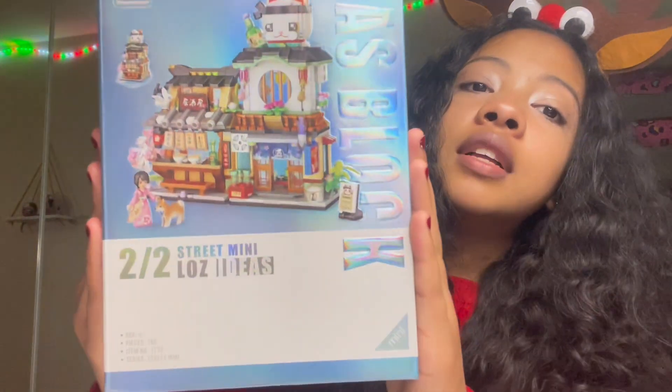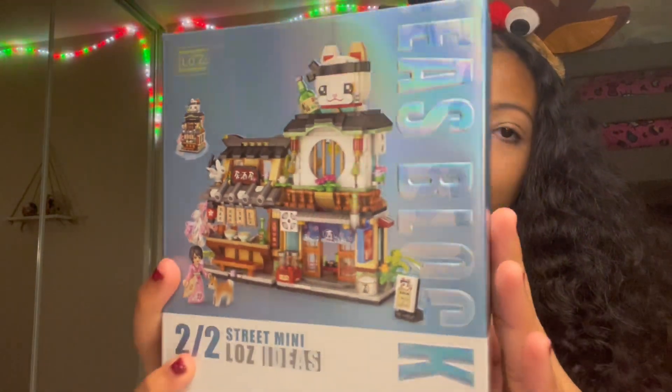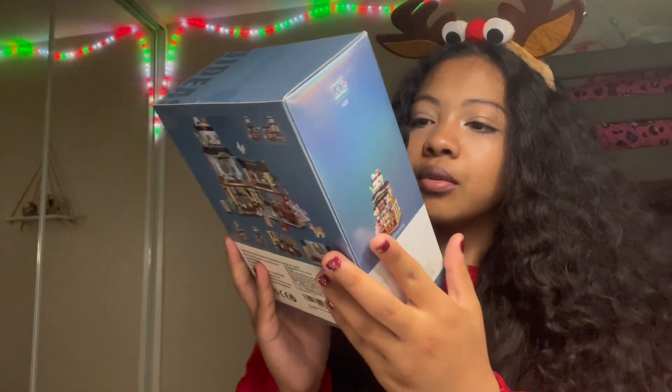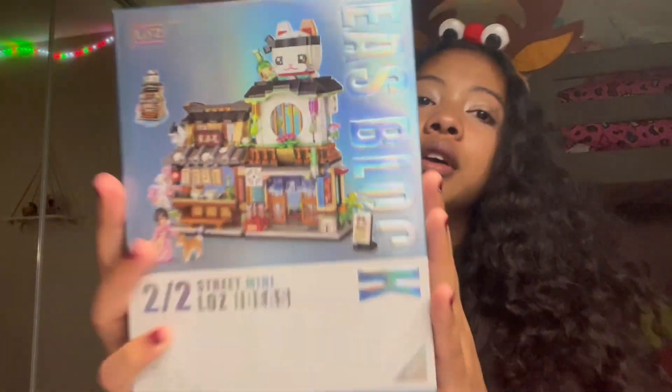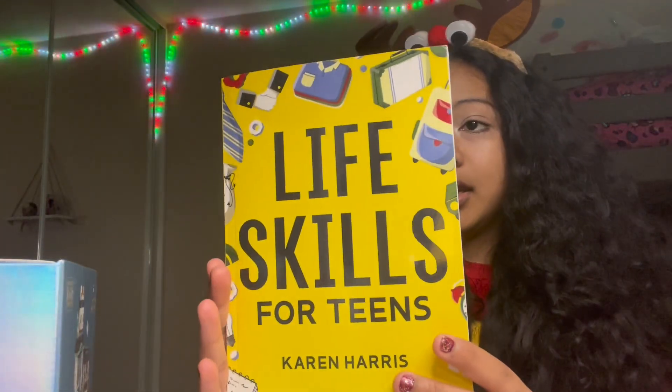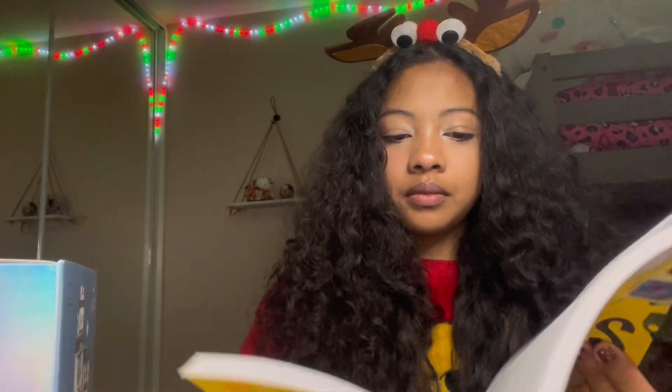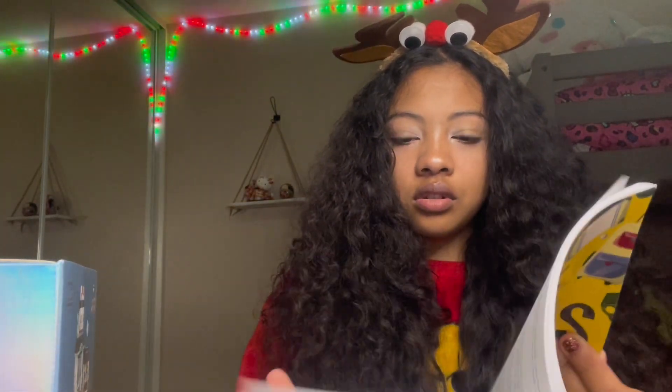The next gift is from my older sister to me and my siblings. It's this Japanese Street mini building set — look at that shine on the box, really really nice. I actually can't wait to build this. It comes with a dog too. All of us are going to build it together. We also got this 'Life Skills for Teens' book, which gives you skills to help you through your teenage years — thank you, we love it!